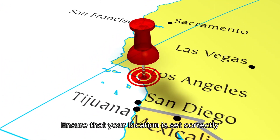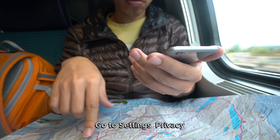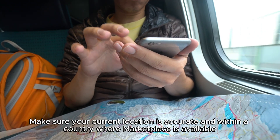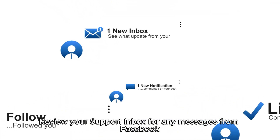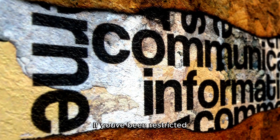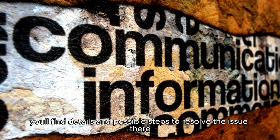Location Settings: Ensure that your location is set correctly. Go to Settings and Privacy, then Location Settings. Make sure your current location is accurate and within a country where Marketplace is available. Community Standards Compliance: Review your support inbox for any messages from Facebook about community standards violations. If you've been restricted, you'll find details and possible steps to resolve the issue there.